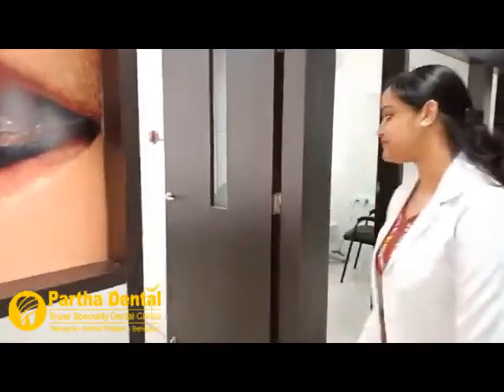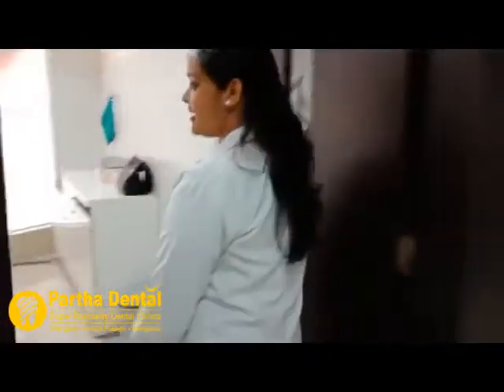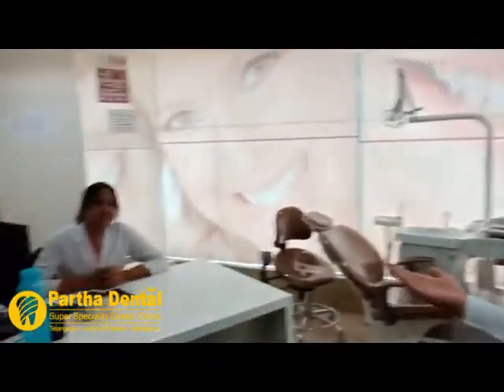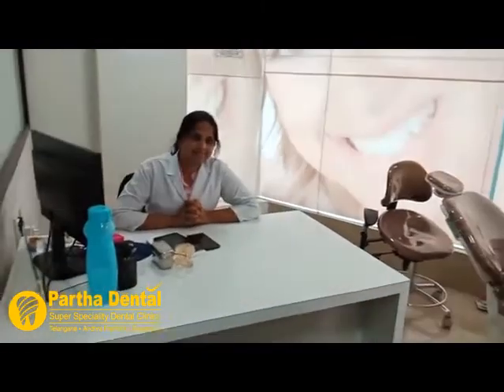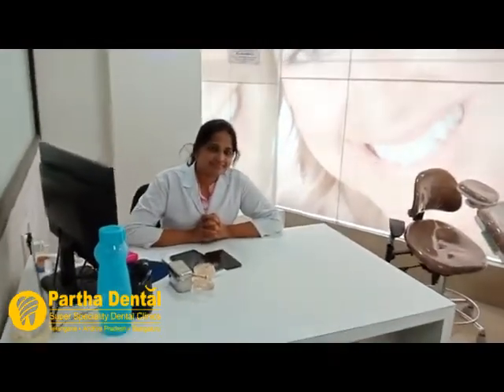Now coming to the consultation room. Here we are meeting our doctor, Dr. Shruti. She is an MDS maxillofacial prosthodontist.